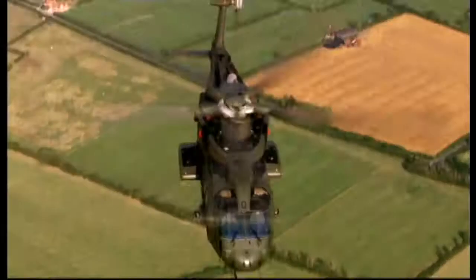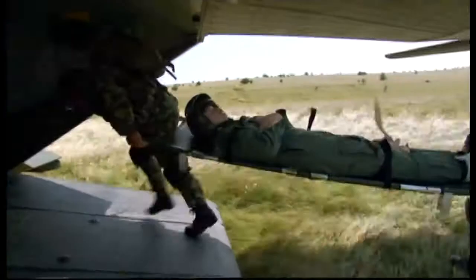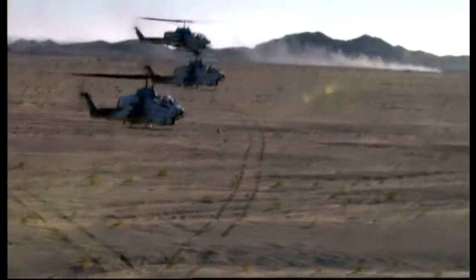A helicopter doesn't fly — it beats the air into submission. It's a weapon of war, an agent of mercy, the most versatile flying machine ever created. A miracle of engineering that can take us virtually anywhere and bring us back alive. But sometimes the air strikes back hard and fast and deadly. Now there's a new breed of helicopter built for the 21st century. Some call them supercopters, and this is one of the best: the AgustaWestland EH-101. How does this mechanical marvel defy gravity and rule the sky?